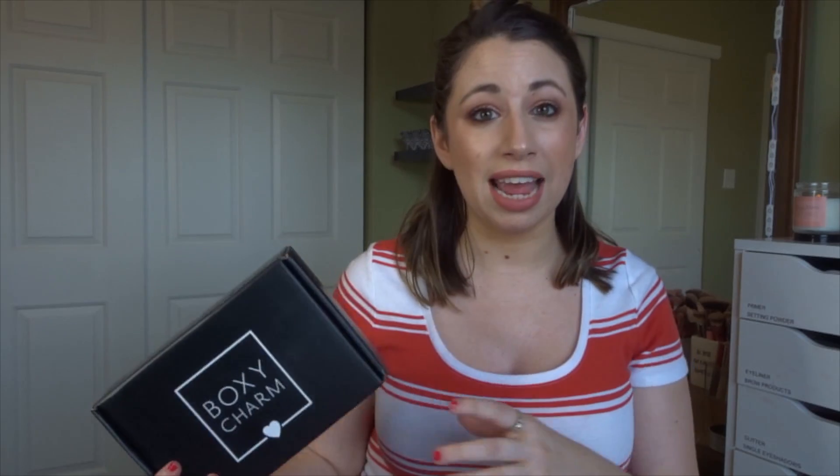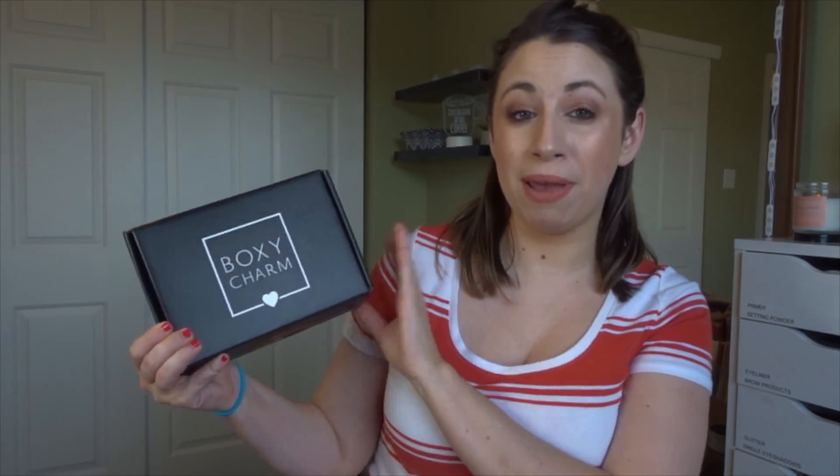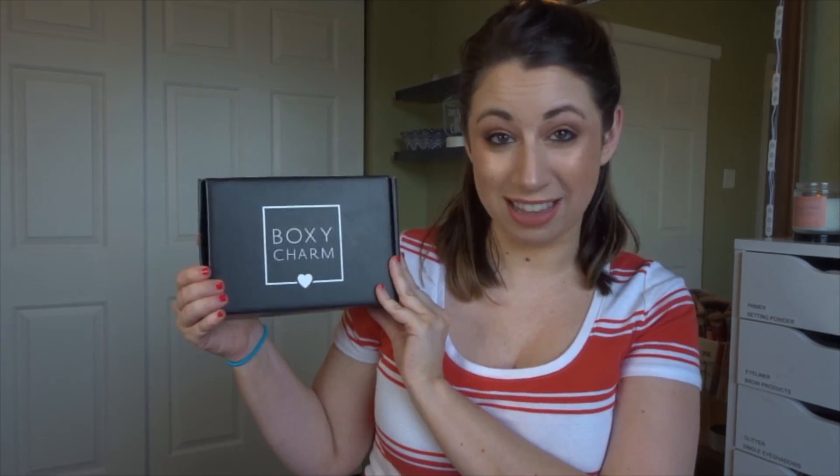We are going to start with BoxyCharm. This is a $21 a month subscription. I do receive a box in PR that I've already opened up. You can check that video up here where I went through and swatched a lot of these products. I have tested out the products that came in that box, and that video will be posted on Friday this week. But if you want to see what came in my paid-for subscription, then I'll open it right now.